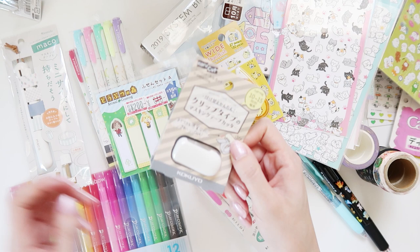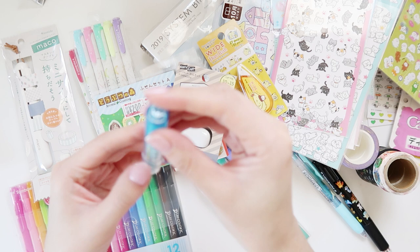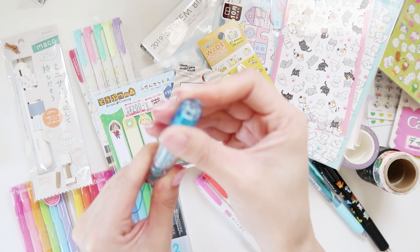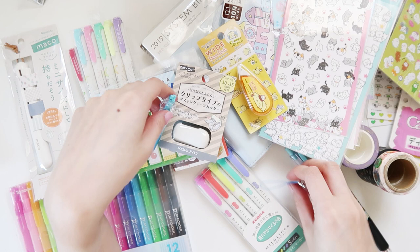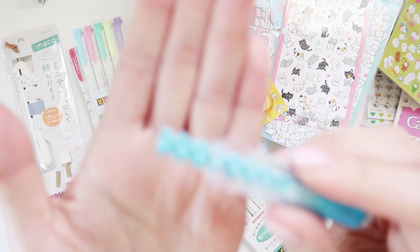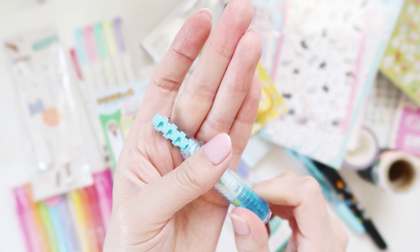Then this was a weird eraser. Let me open this up so I can show it a bit easier. It's an eraser full of corners. If you watch my 100 yen shop haul you know I constantly need eraser corners — I'm always trying to erase really fine details. So this is basically an eraser that's all corners. How weird is that? I thought that might be really useful.